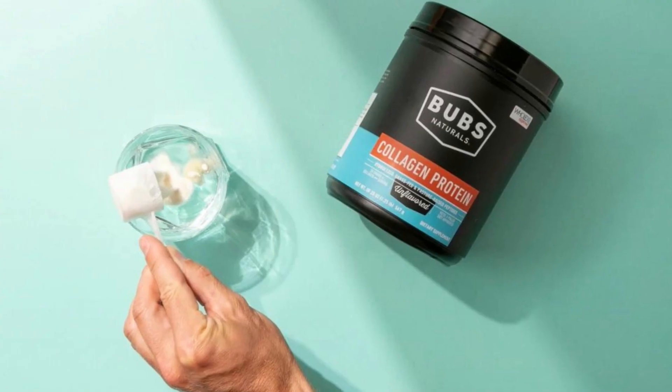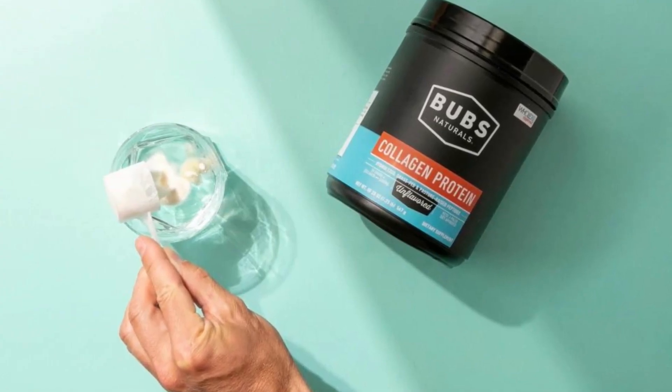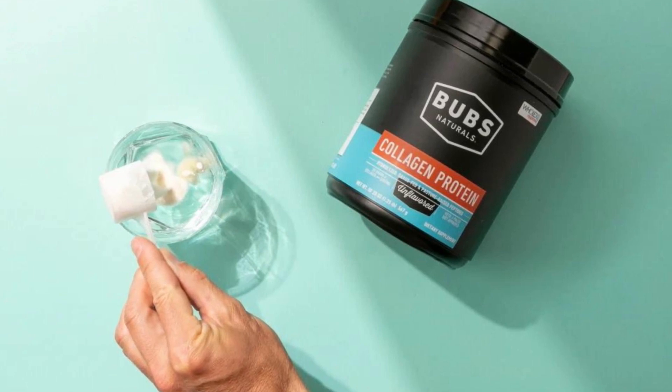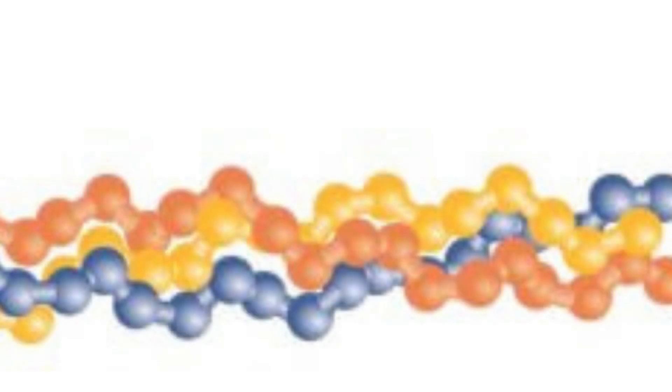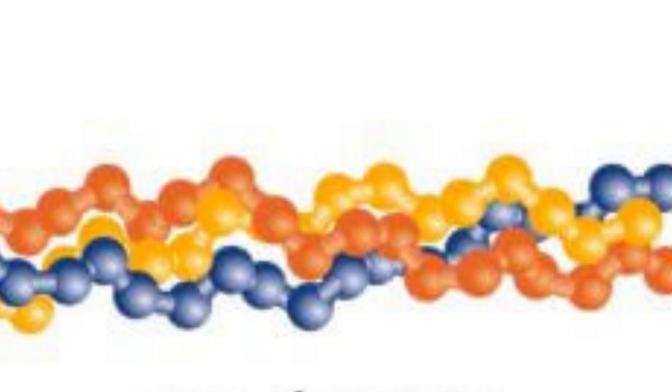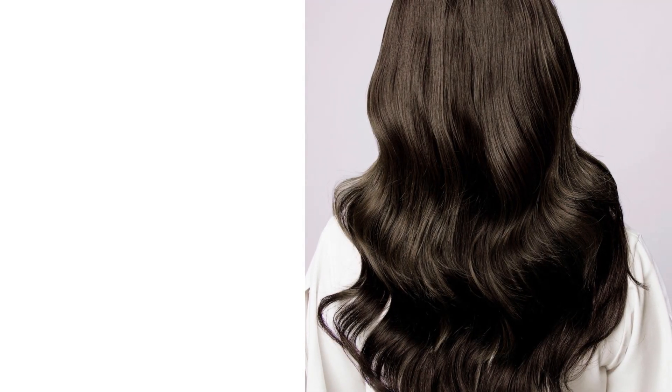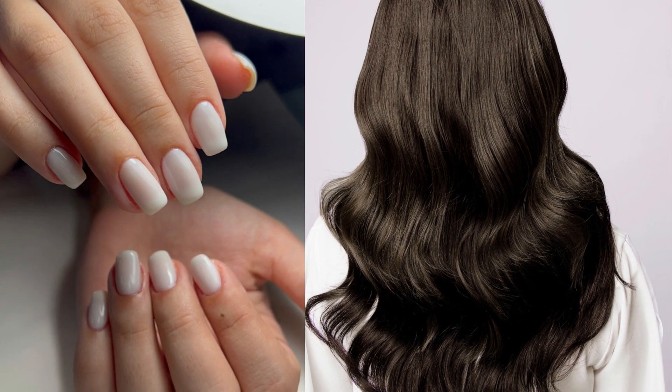Collagen is a crucial protein found in our body that helps maintain skin elasticity, strengthen bones, joints, hair, and nails. Unfortunately, as we age, collagen production decreases, which can lead to health and beauty problems.